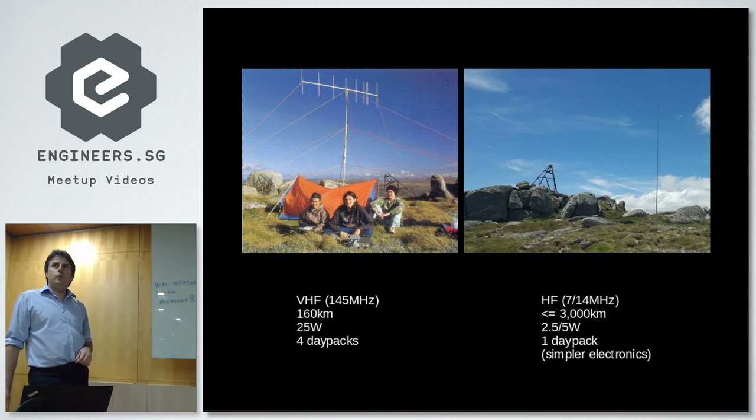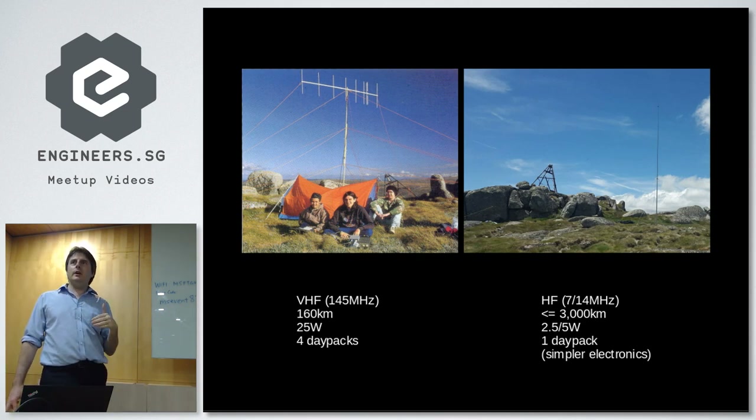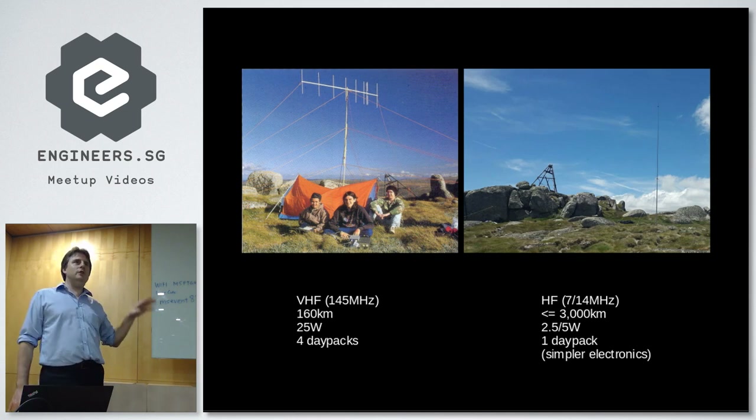What I was doing 20 years ago was on VHF. The range involved was only 160 kilometers, which is less than the distance to the horizon — very much a line-of-sight activity. It was using 25 watts of power, which for batteries is quite difficult. What I did in January was on a much lower frequency, almost 20 times the range, and on one occasion a tenth of the power. All the gear fitted comfortably into one day pack, in addition to a litre of water.